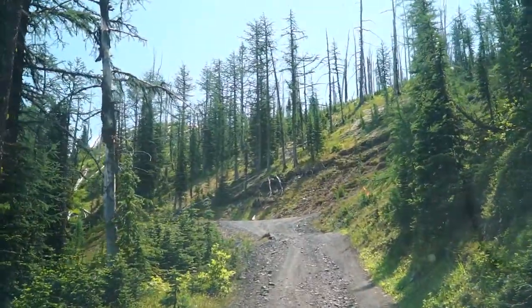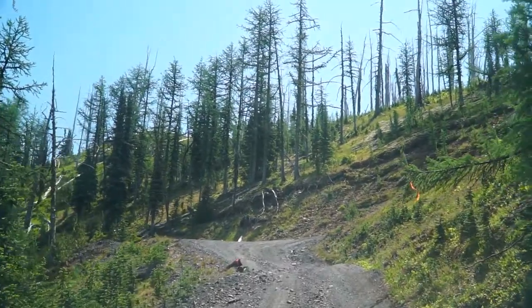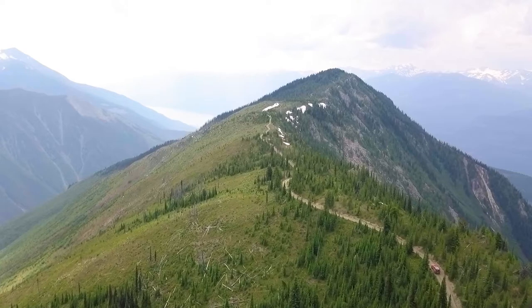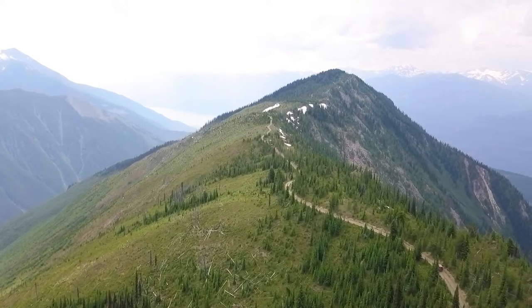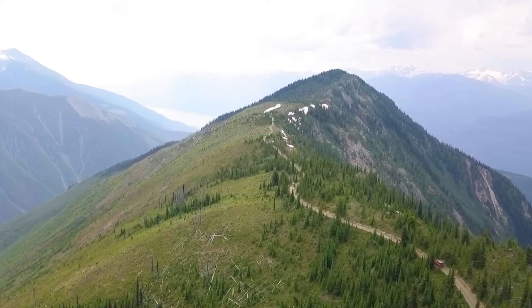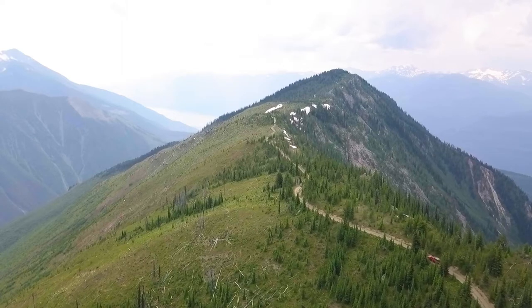As we climbed, the switchbacks got shorter and shorter and the trees got more and more sparse, till they just disappeared as we came onto the ridgeline. But our journey was far from over — the fire tower was still 100 meters above us, and to get to it we had a ridgeline to cross.